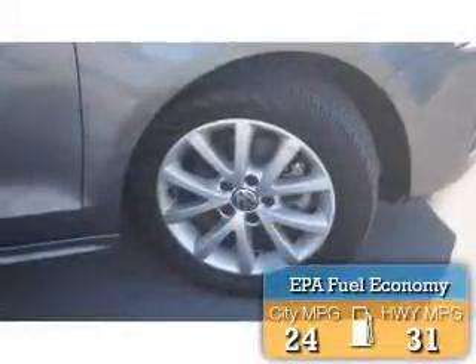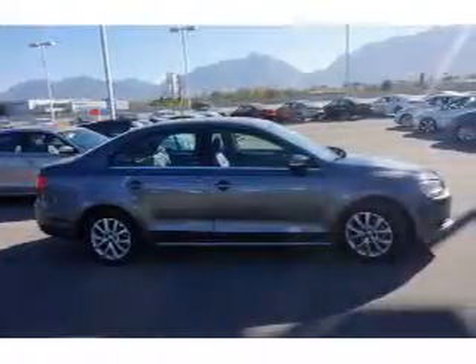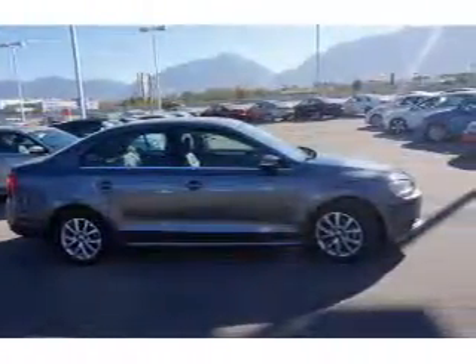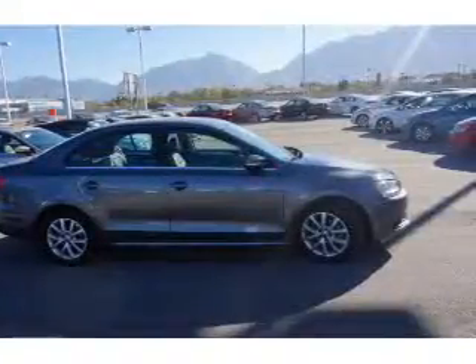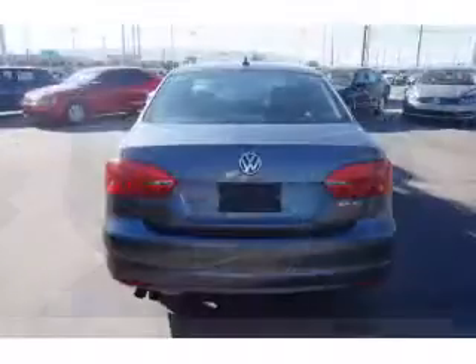Great fuel efficiency saves you money by requiring fewer trips to the gas station. The features include premium rims, keyless entry, and inside you'll find leather seats, heated seats, Bluetooth connectivity, an adjustable tilt steering wheel, and cruise control.